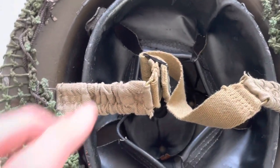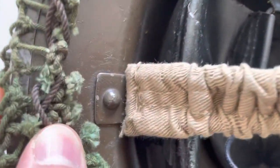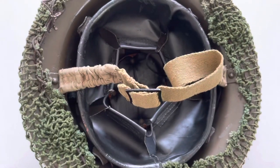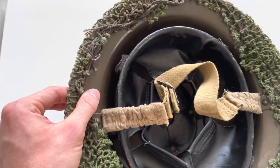We can also see that it does have the Mark 2 elasticated chin strap, which is not like the Mark 1. The way it is fixed in there also confirms it as a Mark 2. So it's very unusual — a Mark 1 Star transitional liner, a Mark 2 elasticated chin strap, and a Mark 2 shell.